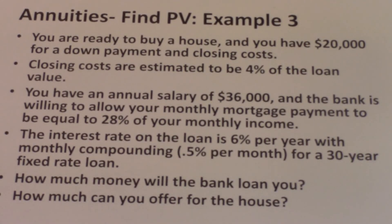You are ready to buy a house and you have $20,000 for a down payment and closing costs. Closing costs are estimated to be 4% of the loan value. You have an annual salary of $36,000 and the bank is willing to allow your monthly mortgage payment to equal 20% of your monthly income. The interest rate on the loan is 6% per year with monthly compounding of 0.5% per month. For a 30-year fixed rate loan, how much money will the bank loan you and how much can you offer for the house?